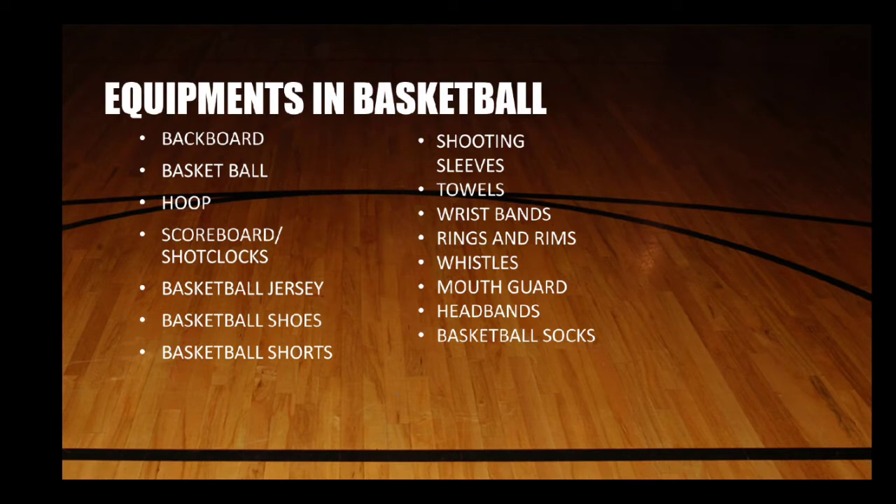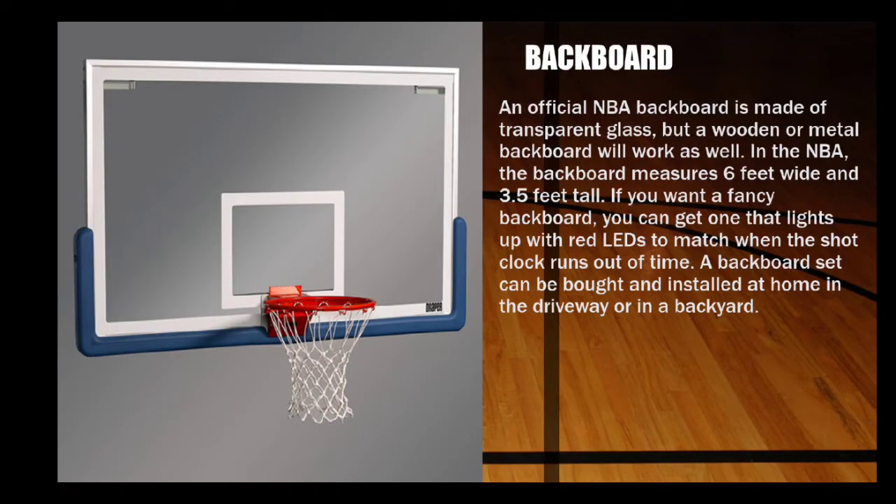Now let's proceed to the equipment in basketball, which are: the backboard, basketball, hoop, scoreboard, shot clocks, basketball jerseys, basketball shoes, basketball shorts, shooting sleeves, towels, wristbands, rings and rims, whistles, mouth guard, headbands, and basketball socks. First we have the backboard.